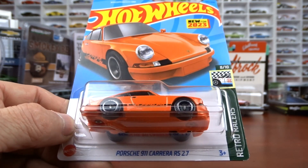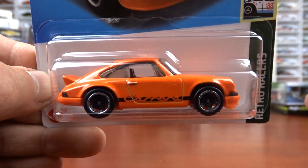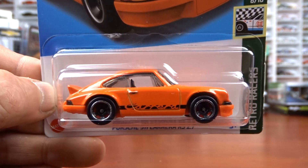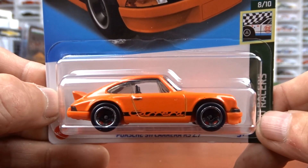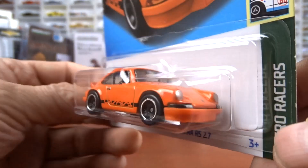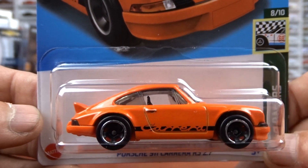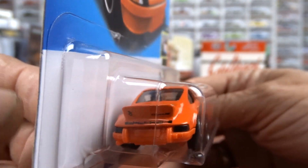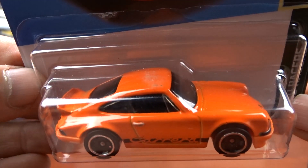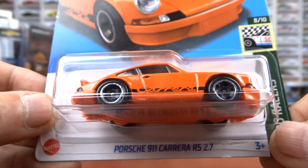Then I got this Porsche 911 — I think it's really, really sharp. This is new for 2023 and it's orange. I have a white one like this, but this orange is awesome — very nice job with this car. It's orange with the black interior. They probably should have brought this out in October as like a Halloween car. But I like it — it's an awesome looking vehicle for sure.